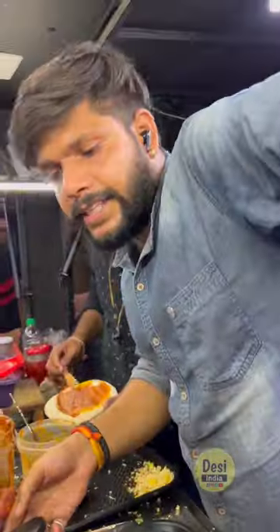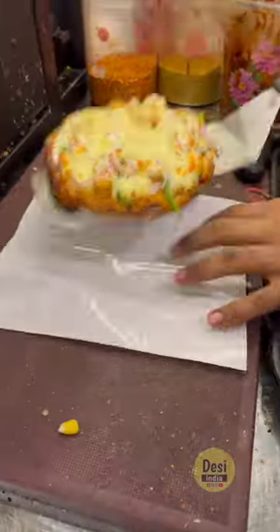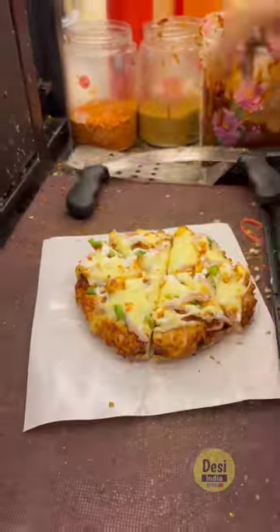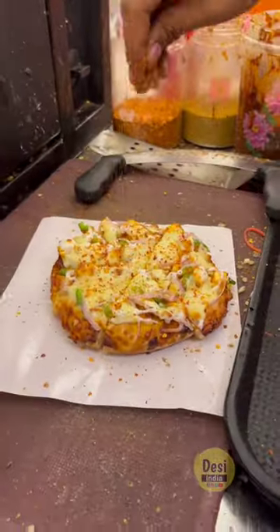What price is it? It's 89 rupees. It's a paneer pizza — it's a lot of cheese. There's a lot of crunchy pizza. Look at the size, perfect. If we take another topping, it's a perfect price.